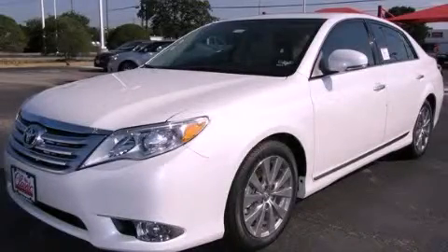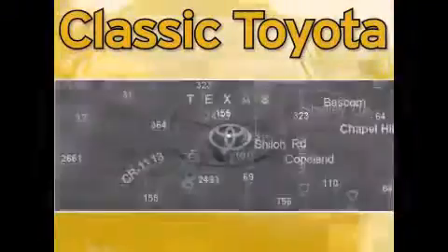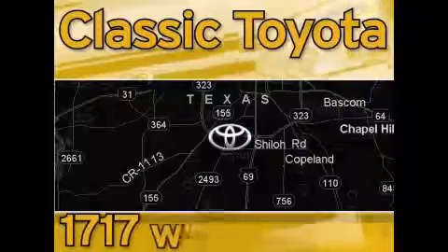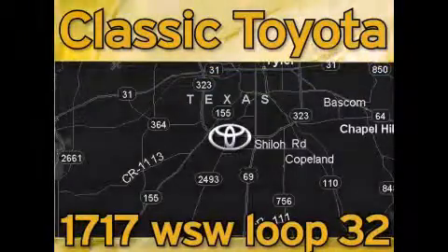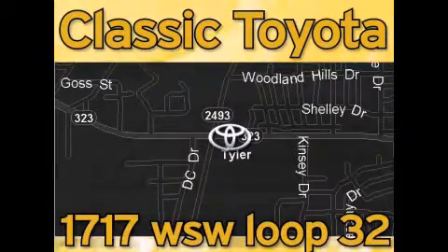Please call today to reserve this vehicle for a test drive. Classic Toyota is located at the intersection of Old Jacksonville and Loop 323, across from the Brookshires Warehouse and Home Depot. Our goal is to exceed all of your expectations, and to ensure that you'll return for future visits.